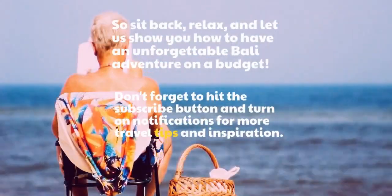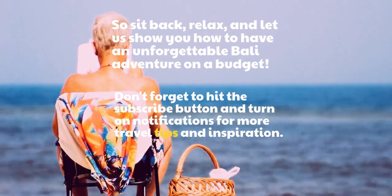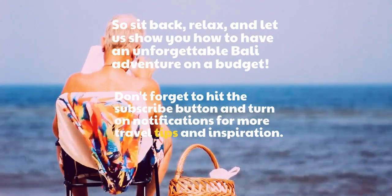So sit back, relax, and let us show you how to have an unforgettable Bali adventure on a budget. Don't forget to hit the subscribe button and turn on notifications for more travel tips and inspiration.